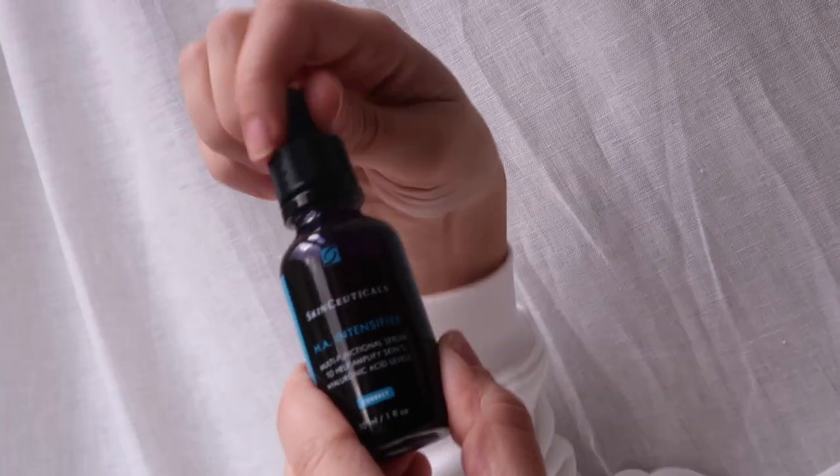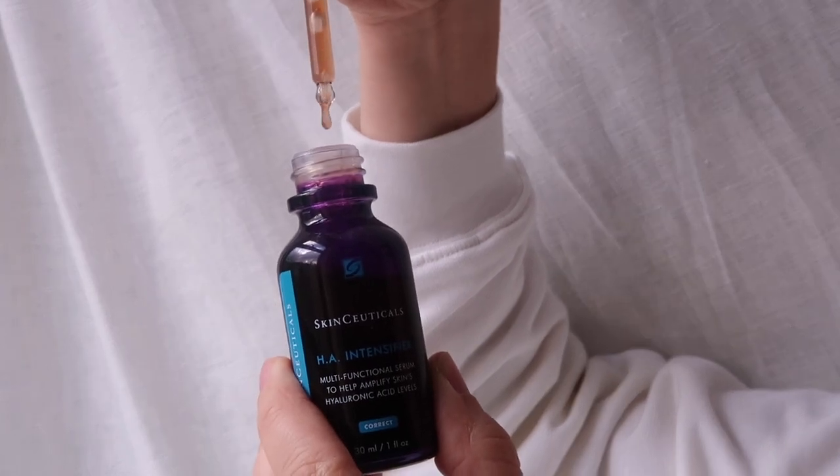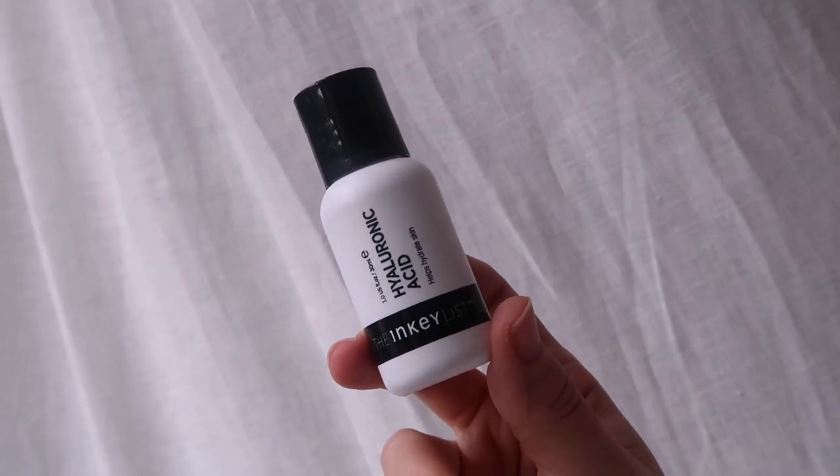A close second for a hydrating serum is the SkinCeuticals HA Intensifier — this must be around my fifth or sixth bottle. It helps amplify the skin's own hyaluronic acid levels, which helps with hydration and plumpness. It's quite a gloopy serum, which I really like. I also want to give a quick mention to the Inkey List hyaluronic acid — such a bargain and a very simple HA that does exactly what you want. I use hyaluronic acid morning and night without fail.